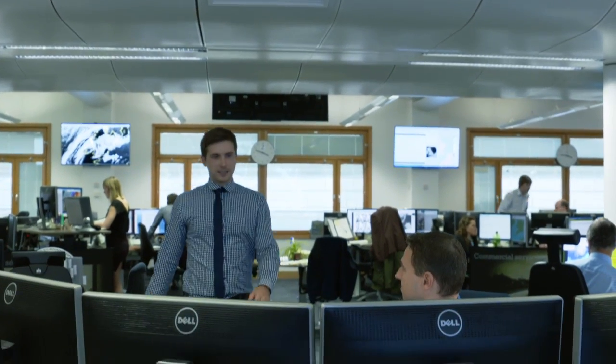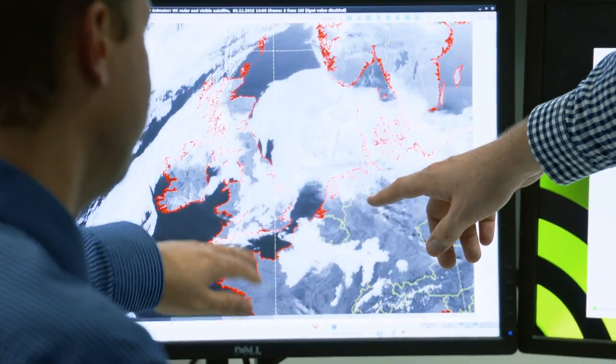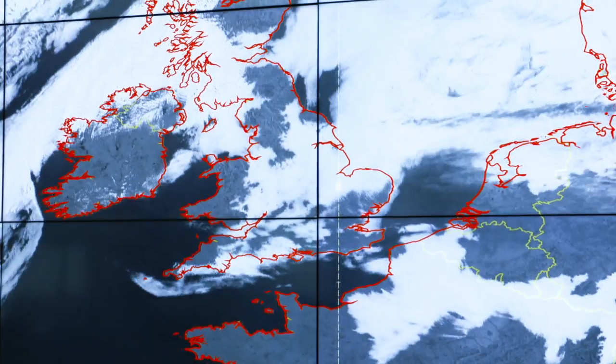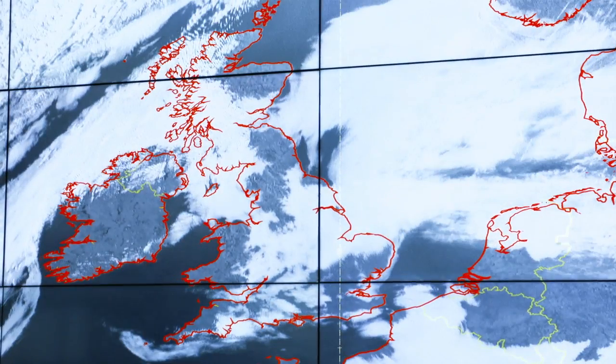We have seen patches of fog across many parts over the last two nights, but it's been most widespread across parts of central, southern and southeastern England. Tonight the thickest areas of fog are expected to be a little further north. Then tomorrow, a low pressure system will push in from the south, turning things more unsettled.